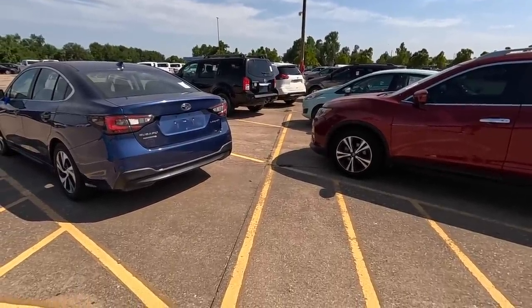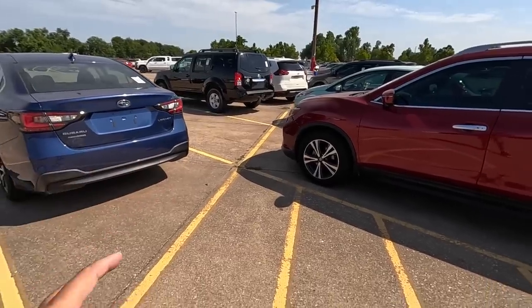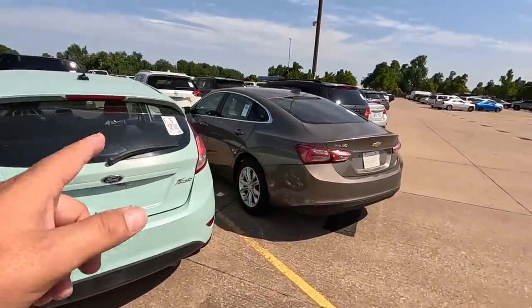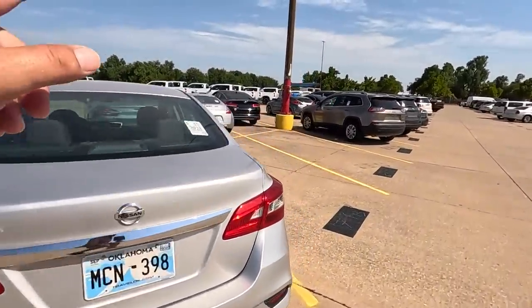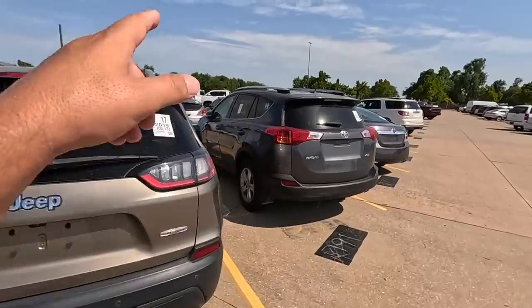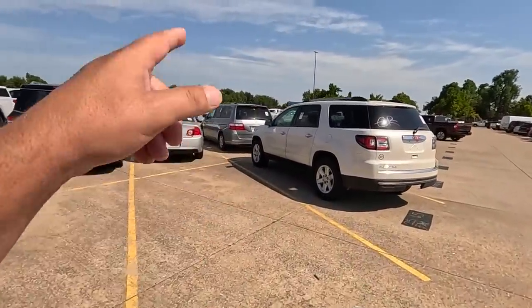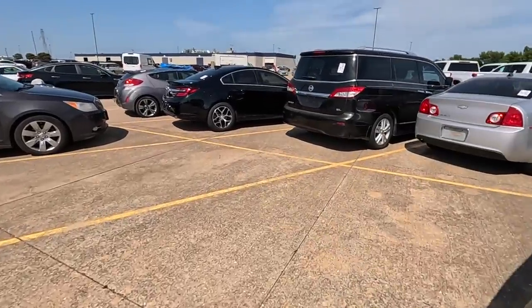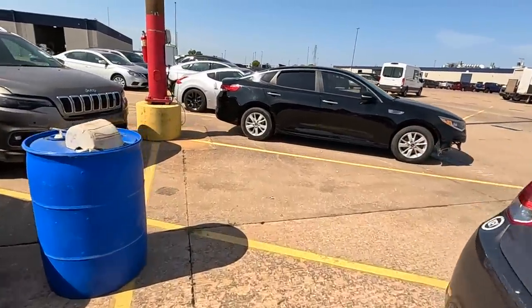I've been on vacation for a couple weeks so I have no idea what new inventory is here. I'm certain my Impala is gone — I really should have jumped on that when I had the opportunity. Let me count the repo cars: one, two, three... all the way to 21. Repos are still going absolutely strong and I think the majority of these are new — not the same cars that were here before.